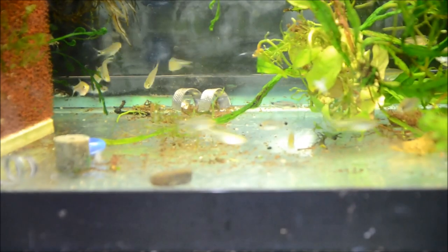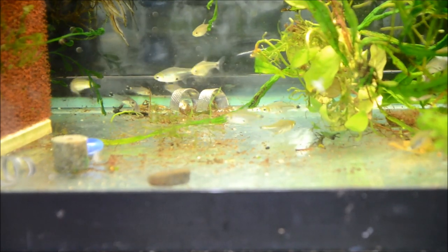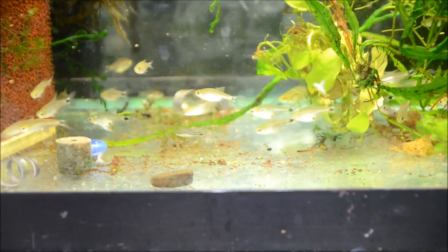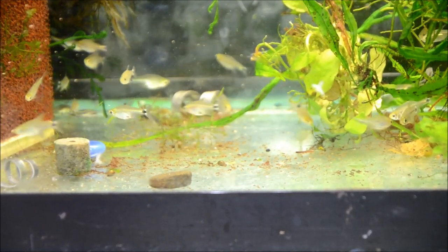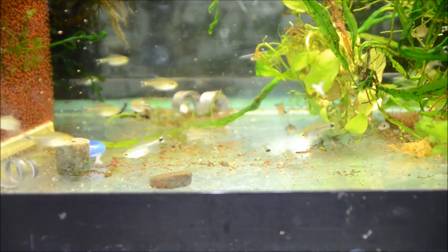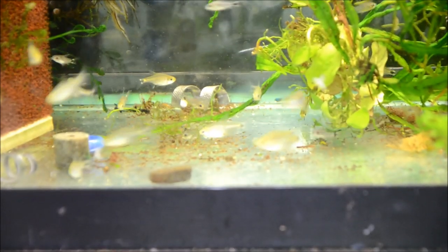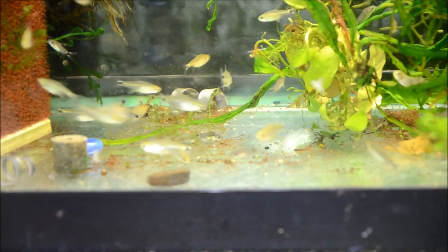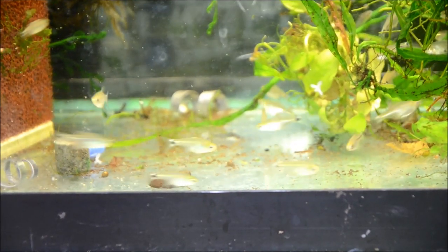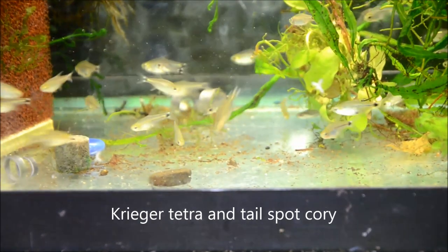Over here we have a fish that I'm super excited about because I've never really kept these before. These are the little tetras that are found alongside Corydoras hastatus, the tailspot cory. As you can see they look identical. In this aquarium together are the hastatus cories and the Krieger Tetras. In the back you can see a little hastatus next to the tetras, and it's almost impossible to tell them apart. I was a bit skeptical but they look fantastic together, so I'm excited to offer both of them at one time.